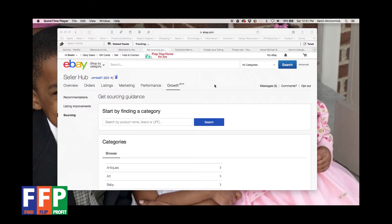Hello fellow flippers, Kevin McCormick here from Fine Flip Profit. I just wanted to record a short video for you — I wanted to show you something that you may have overlooked when you're on your eBay Seller Hub page and looking at different activities and things going on.